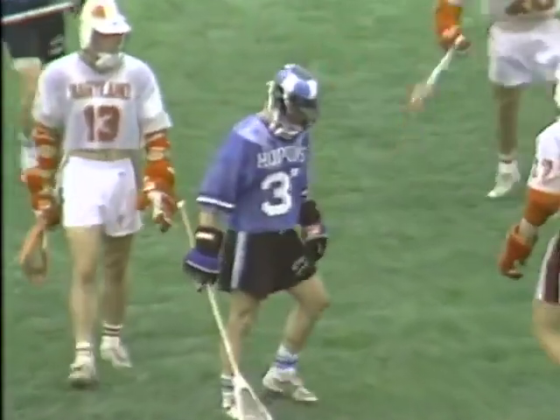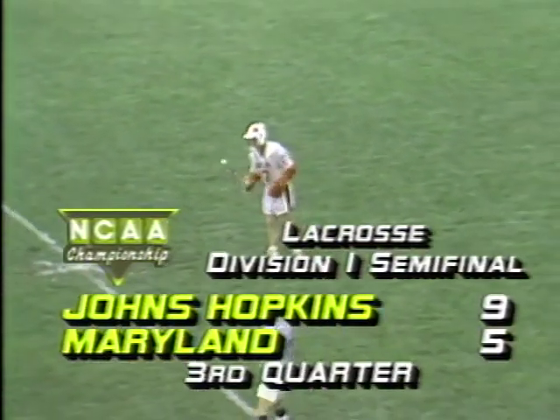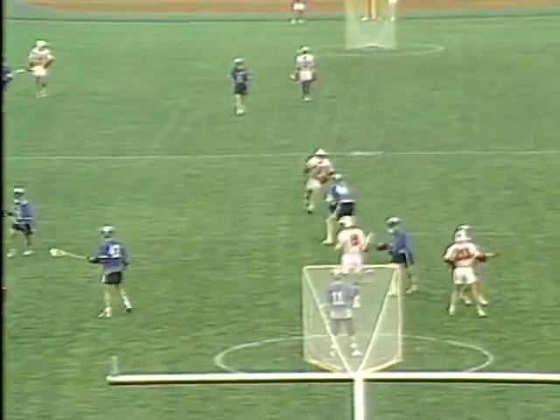We have a loose ball push following the faceoff. That'll give the ball back to Maryland. The Terrapins down 9-5 here. The most goals Maryland allowed all season was 10 in the third game against Towson State. Bill, shots on the game so far, total: JHU 29, Maryland 15. 2-1 in shots. Maryland's got to change that in a hurry if they want to win.